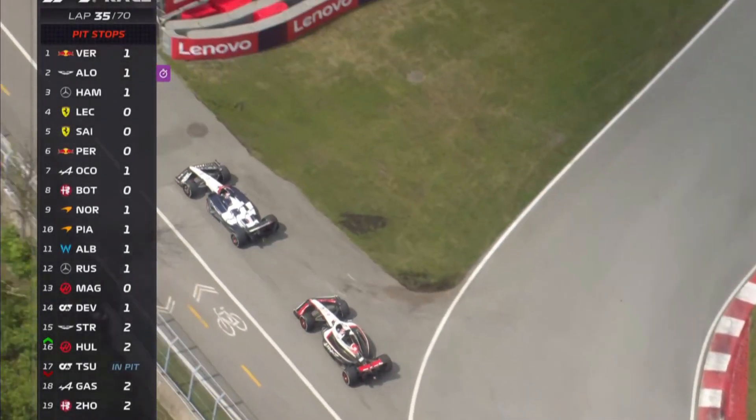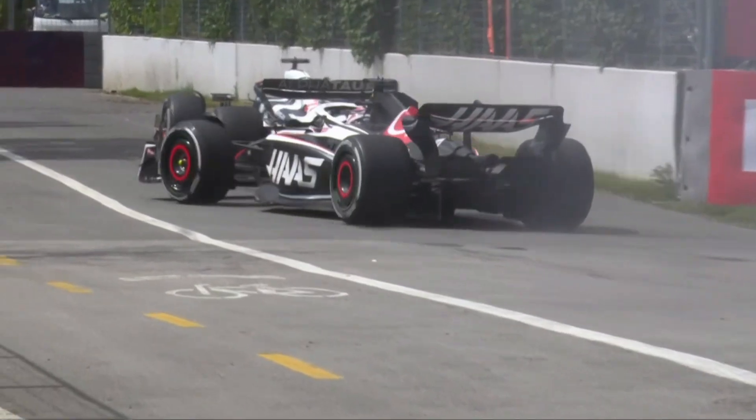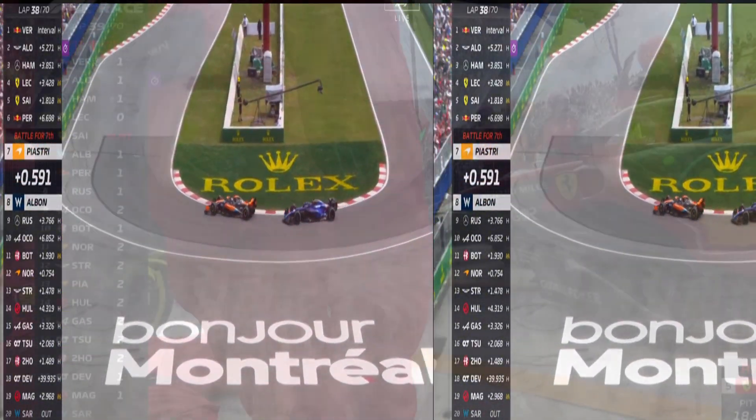On lap 35, Nick DeVries and Kevin Magnussen almost get in contact and they go off in the runoff area while fighting for a place. On lap 38, Sergio Perez pits. Also, Lando Norris was given a five second penalty for unsportsmanlike conduct. On our channel, we feel that was a kind of harsh penalty for Lando.